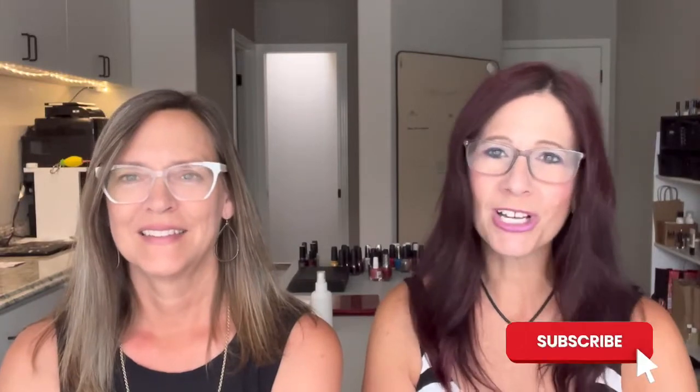Hello! Welcome to Restored by Polish, where we talk about how polish helps us with our overall mental and physical well-being. I'm Krista. I'm Jacqueline.